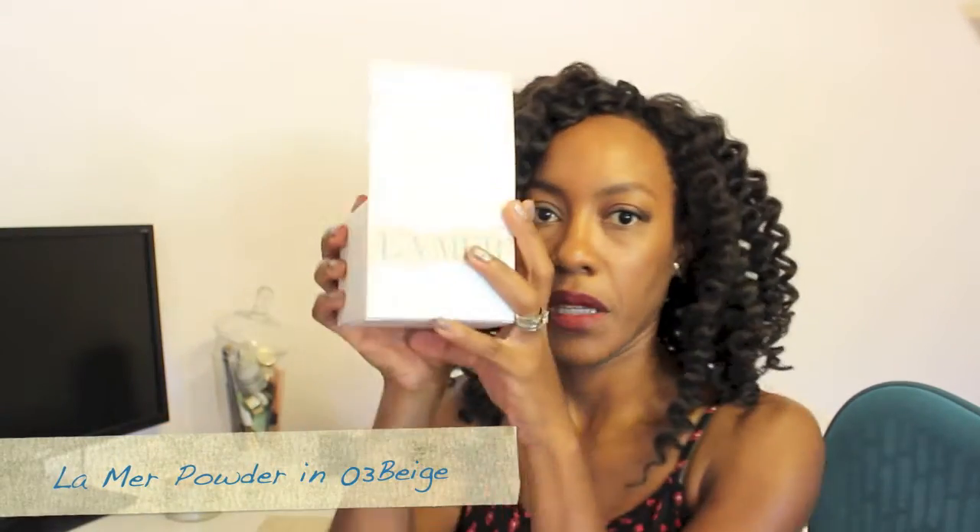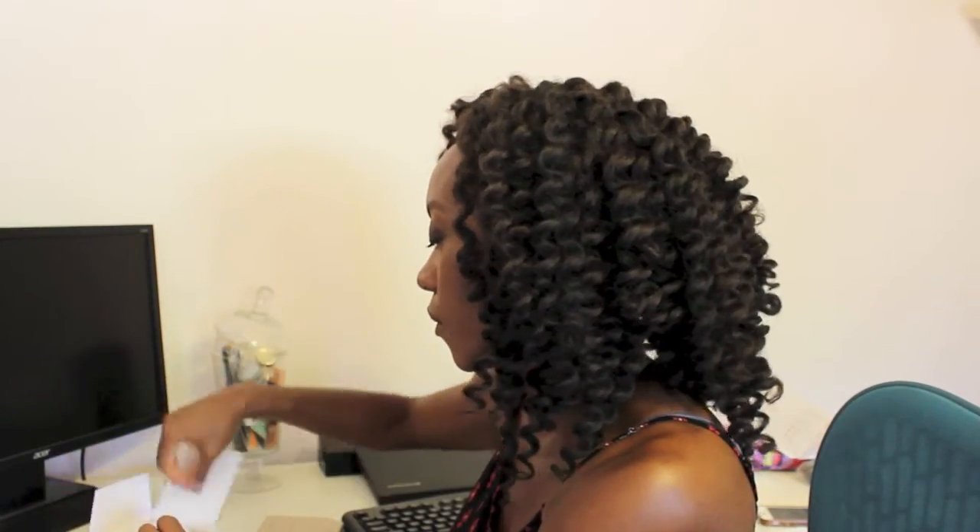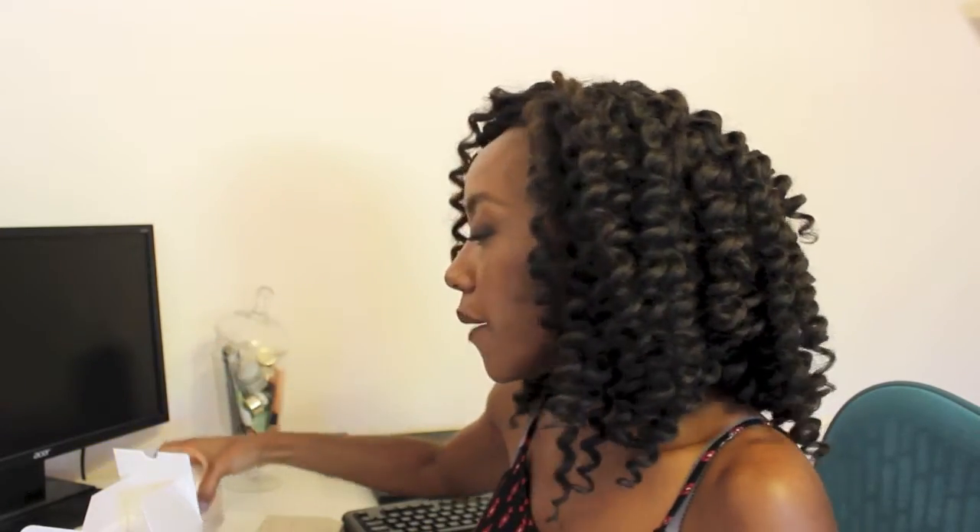Next is a big kahuna — the La Mer powder. This is their finishing powder. I use this to just dust up and make sure that I don't get too glowy. This is number three beige, and I think number one translucent are the ones that work for women of color. As you can see, it's huge — it's 25 grams. It's going to last me forever. I will hopefully never need to buy another one because it is kind of pricey. I'm more of a dry skin girl, and this is just amazing for me.